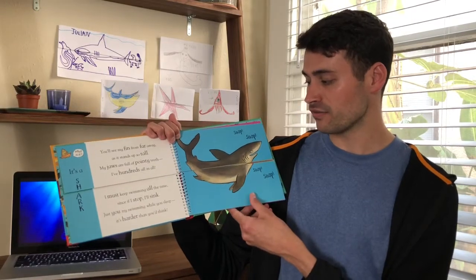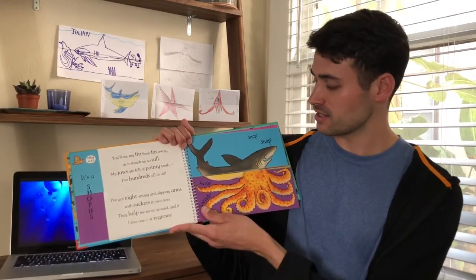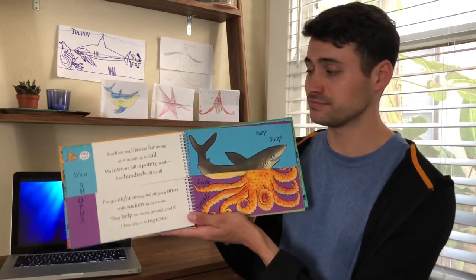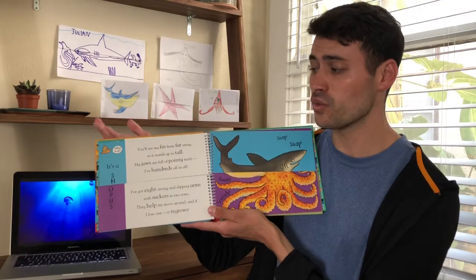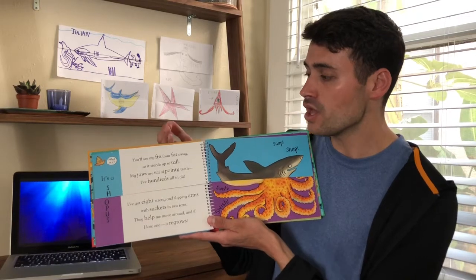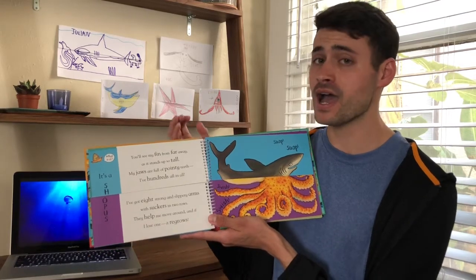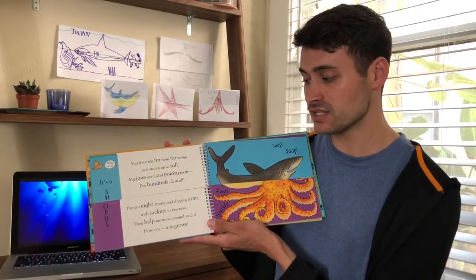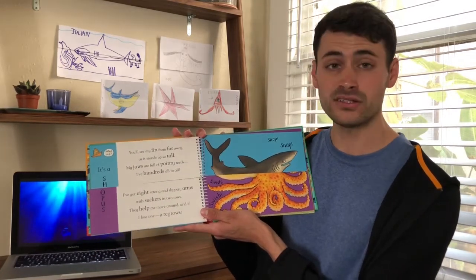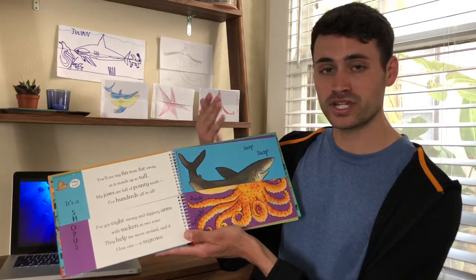Alright, I think I will flip the bottom part this time and let's see what we get. Whoa — now we have a shark combined with an octopus. The sea slug is saying: what is it? It's a Shoppus — a shark and an octopus. You'll see my fin from far away as it stands up so tall. My jaws are full of pointy teeth, I have hundreds all in all. I've got eight strong and slippery arms with suckers in two rows. They help me move around, and if I lose one, it regrows. And the Shoppus is saying: snap, snap, swish, swish.